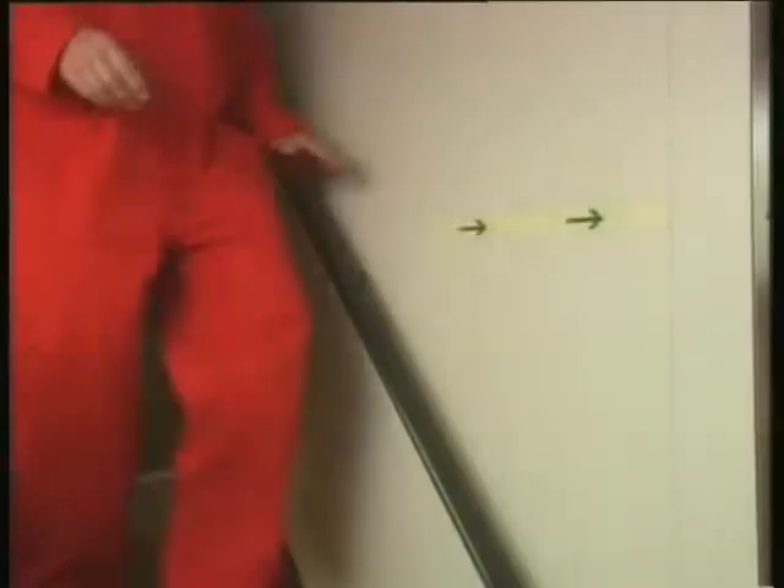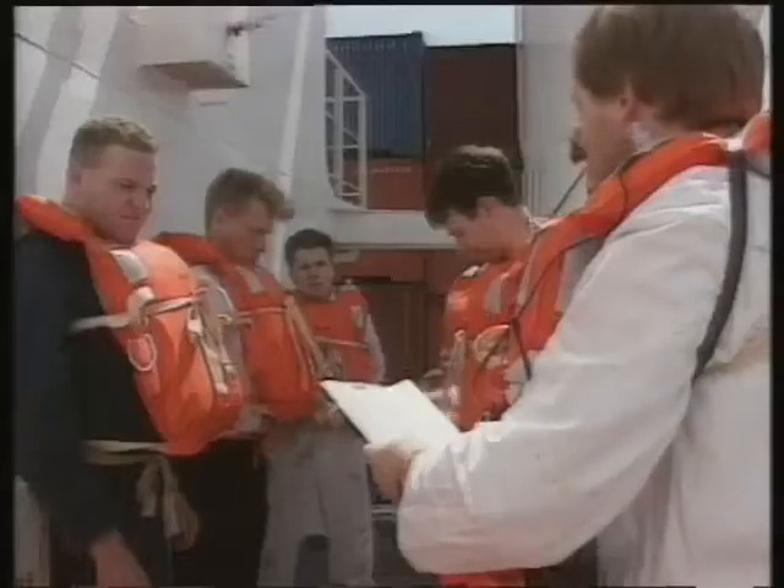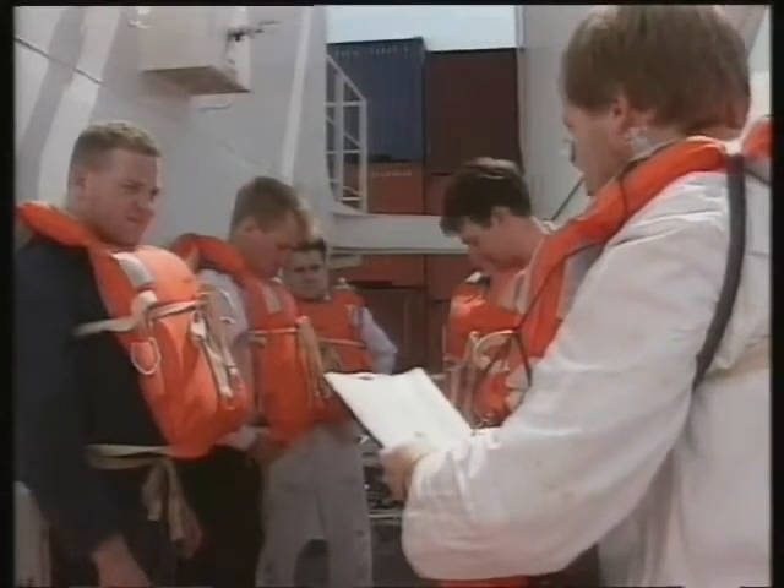If there's heavy smoke in the accommodation, you should follow the direction signs on the bulkheads leading to the emergency exits. Keep low beneath the smoke. Crawl if necessary, as clearer air lies close to the deck. On arrival at your muster station, there'll be a roll call.